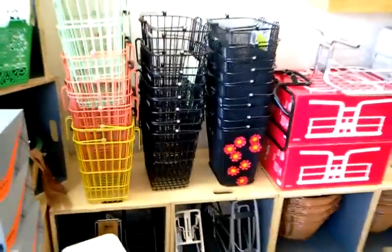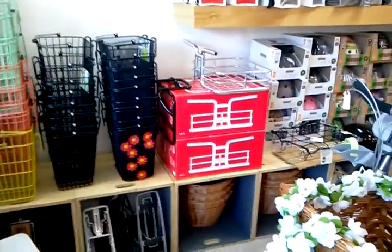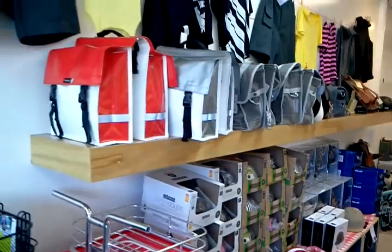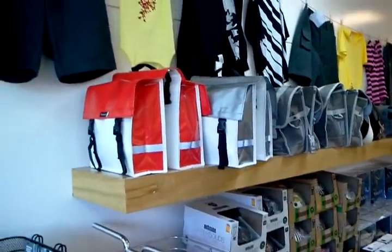We've got some really good-looking Basel baskets, Copenhagen Parts baskets. A ton of helmets from Bern, Nutcase, and Yakkay. For those of you interested in the Yakkay helmets, we've got every cover and size available in America.